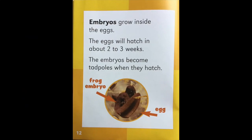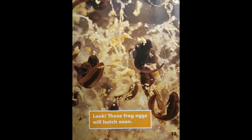Embryos grow inside the eggs. The eggs will hatch in about two to three weeks. The embryos become tadpoles when they hatch. See the egg in the picture and the frog embryo inside? Look — these frog eggs will hatch soon.